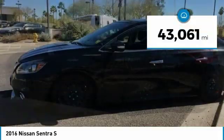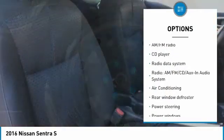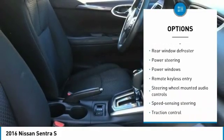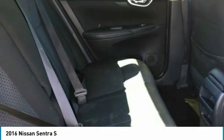This vehicle has less than 45,000 miles. Here are some of this vehicle's great options: traction control, dual airbags, air conditioning, one owner, power steering, electronic stability control, power windows, CD player, trip computer, and rear window defroster.